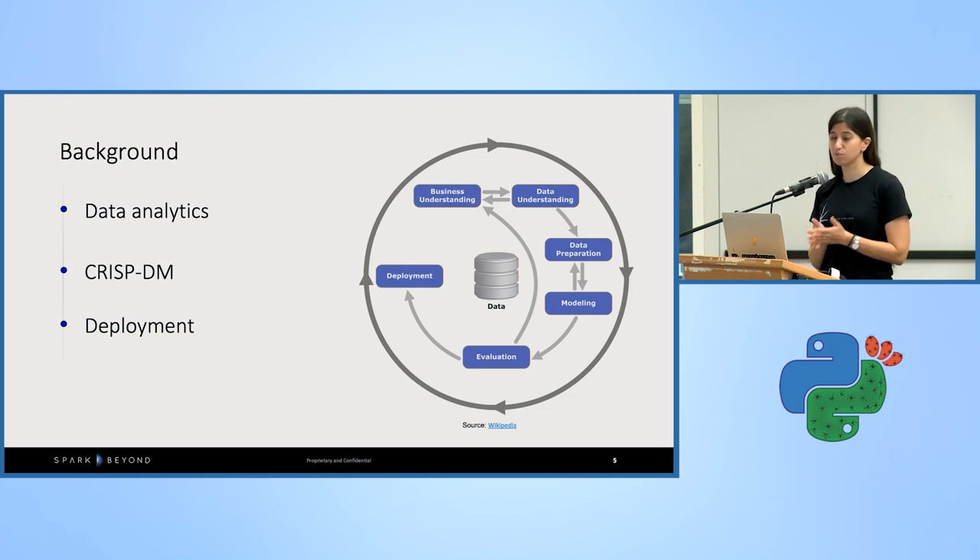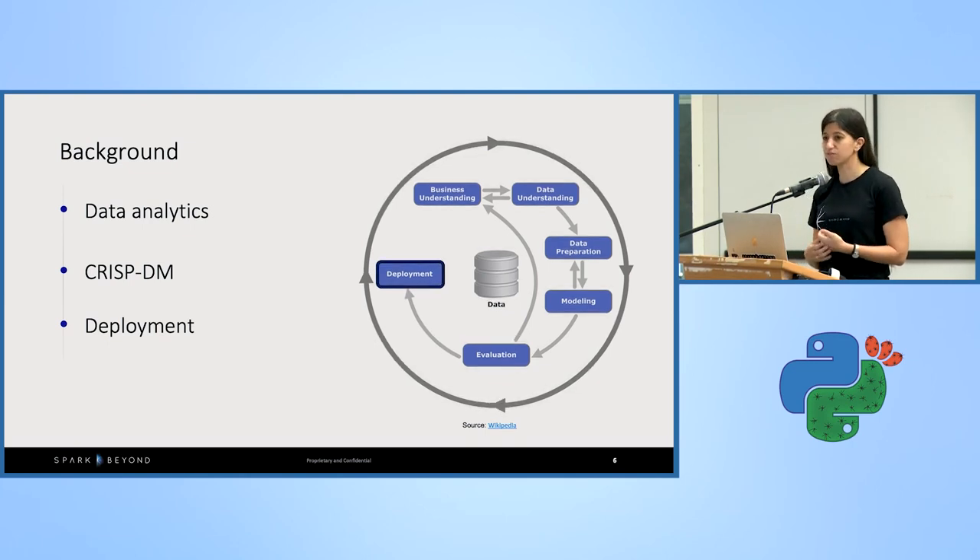CRISP-DM is a well-known methodology for managing analytical projects, starting from business understanding, detailing all the research steps, and ending with one word: deployment. In reality, things don't really end at deployment, and today I'm going to talk about this rarely discussed subject of deploying machine learning models, using a case study to demonstrate all of the steps. The path to a successful project goes through a successful deployment.